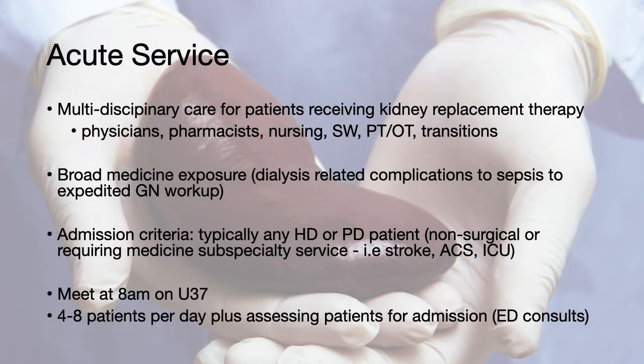The acute service is our primary admitting service and provides multidisciplinary care to patients who are currently receiving kidney replacement therapy. The team will include physicians, pharmacists, nursing, social work, OT/PT, as well as transition services. You will see quite a number of medicine presentations in our patients, including dialysis-related complications, as well as non-dialysis-related issues such as sepsis and patients who require an expert kidney workup.